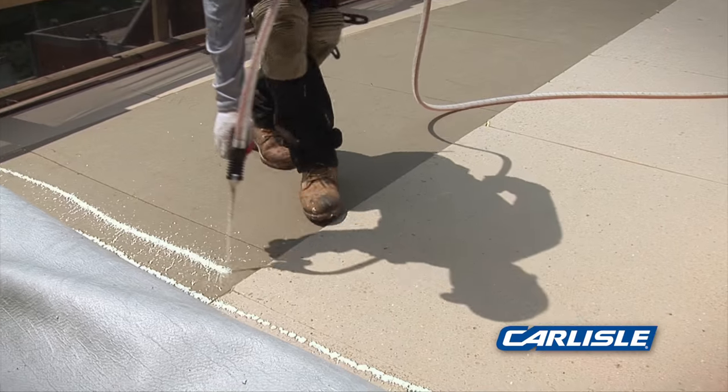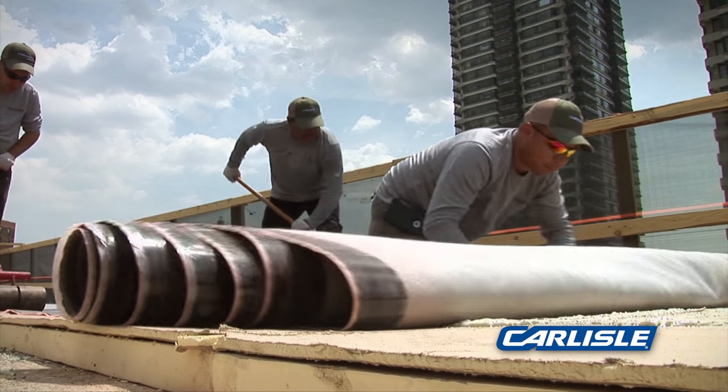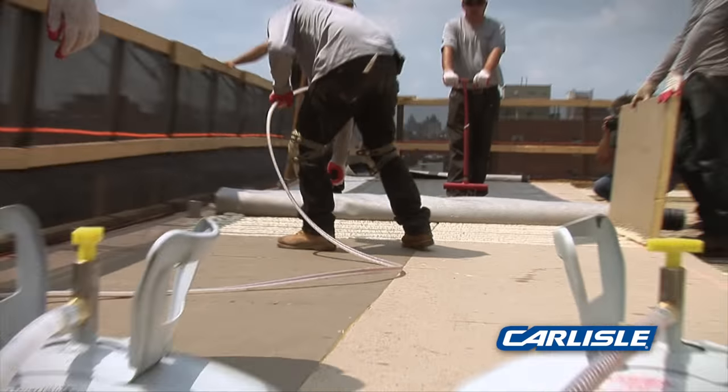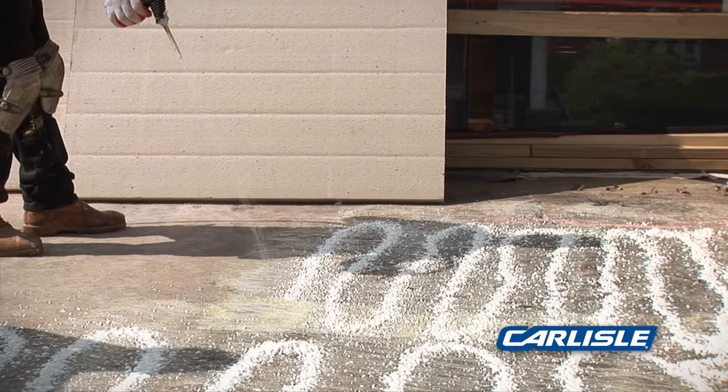Fleece back systems are a lot easier than other single ply systems. The urethane fast adhesive allows you to get the sheet in place very, very quickly. There's no outgassing, there's no downtime standing and waiting for the glue to set up. You spray out the foam, it rises and you go. We like the fast adhesive, we like how quickly it goes down. Same glue for the insulation, the cover board, and the membrane.